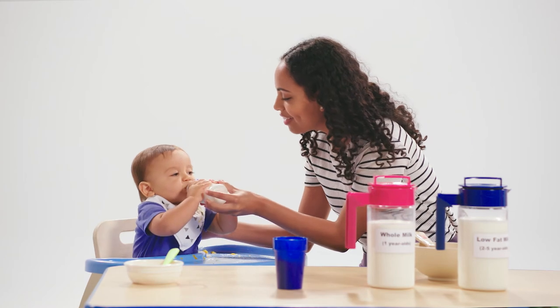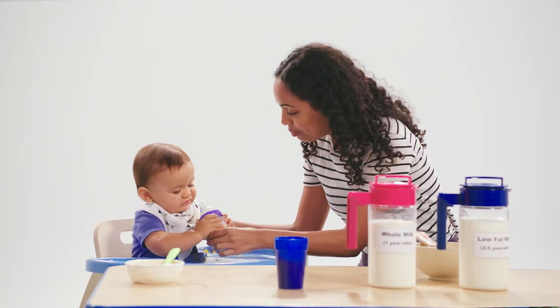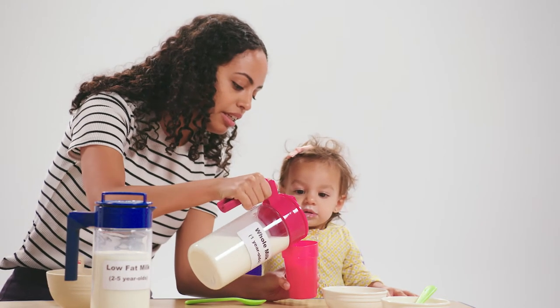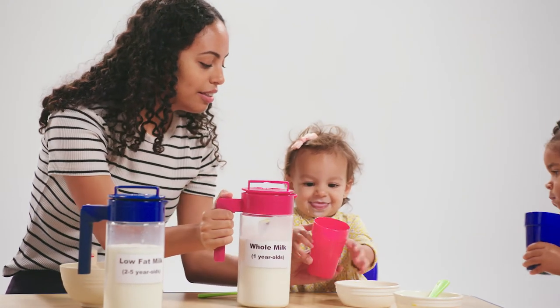For infants from birth to one year, breast milk and or iron-fortified infant formula provide the main nutrition needed for healthy growth and development. Once a child turns one, offer breast milk and or unflavored whole milk.